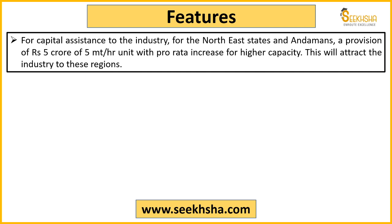Finally, there is a provision for capital assistance to encourage the oil palm industry, especially in North East states and Andaman-Nicobar. To help capitalists establish industry there, the government provides financial assistance of 5 crore rupees per 5 metric tons per hectare of production capacity — so this 5 crore and 5 metric ton per hectare point is important to remember.